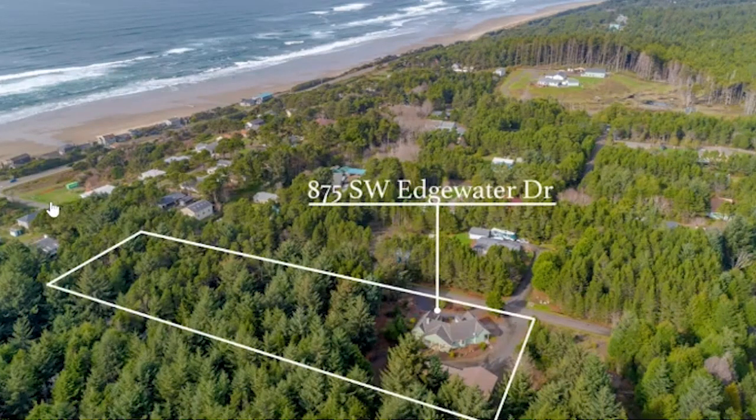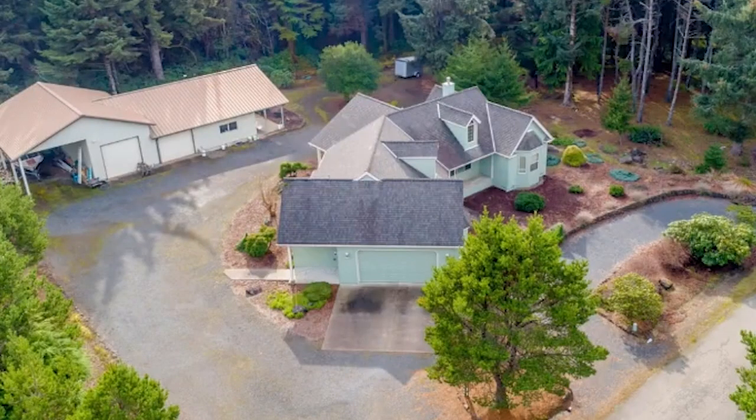The neat thing about this one is that you're at the beach — just a couple of blocks away — but it's not a beach house. So you're getting a normal house on a normal piece of land, but steps away from the beach, without having to compromise the way you sometimes do with an oceanfront property. You kind of have the best of both worlds, and you don't have the taxes or the insurance differences that come with being oceanfront.